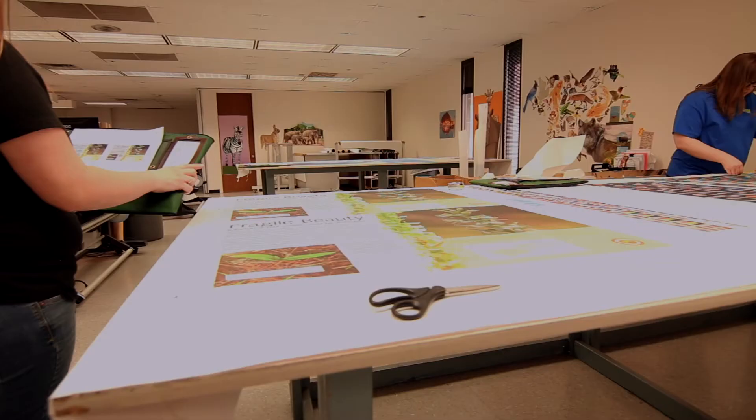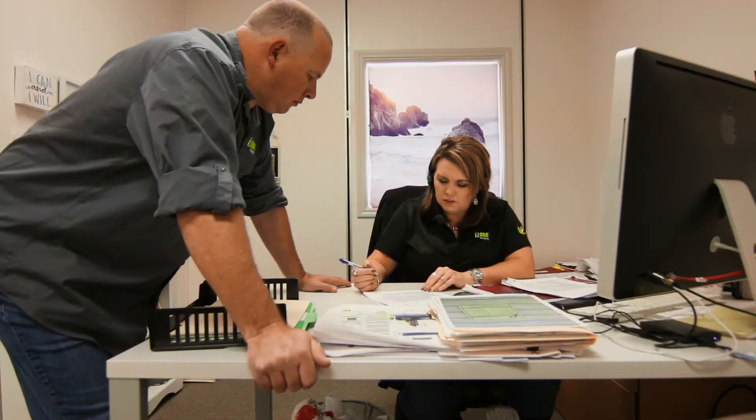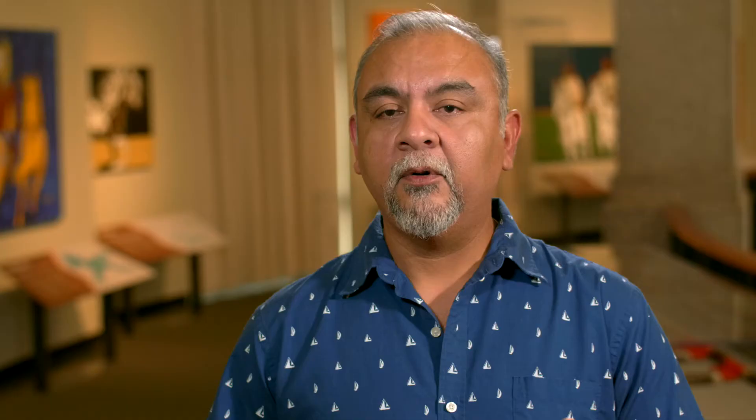Working with Jennifer from iZone, she said whatever you want we can do it, just let me know what you want. As the design process worked its way through, we had an idea, I passed it through Jennifer, and she said oh yeah we can do that. I was like perfect, let's do it.